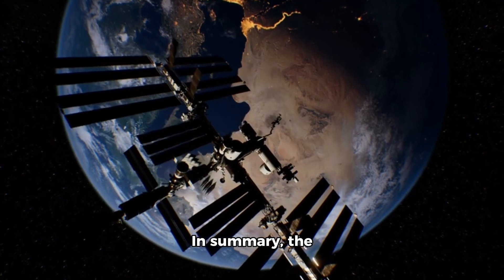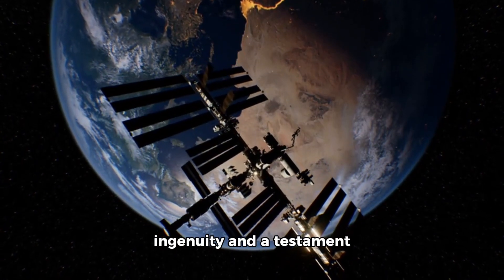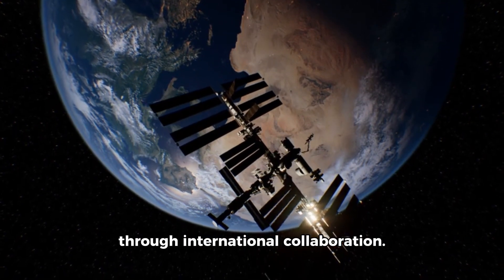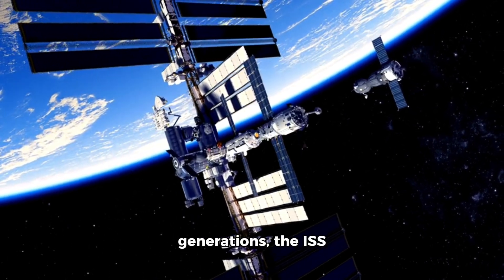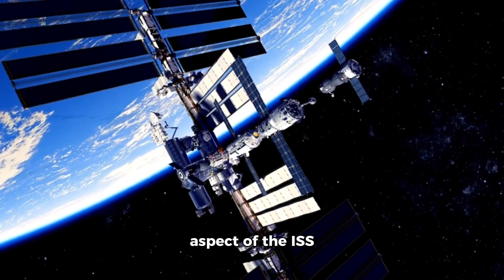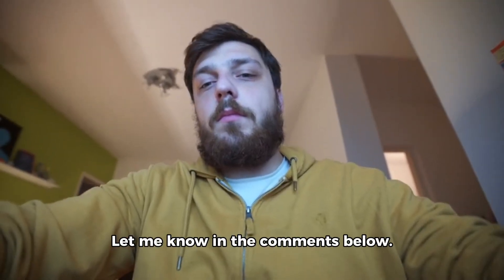In summary, the International Space Station is a marvel of human ingenuity and a testament to what we can achieve through international collaboration. From conducting groundbreaking research to inspiring future generations, the ISS continues to be a beacon of exploration and discovery. What aspect of the ISS fascinates you the most? Let me know in the comments below.